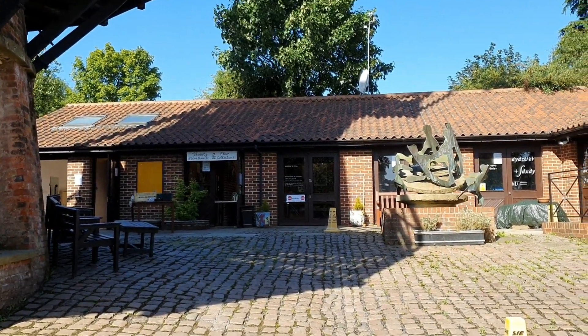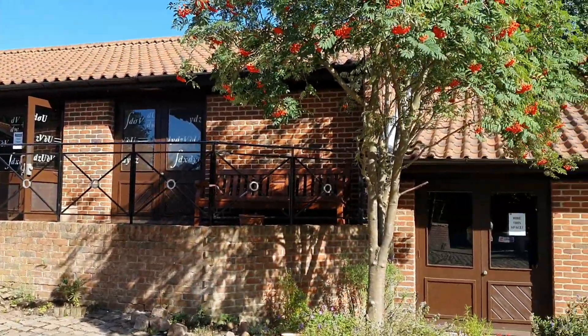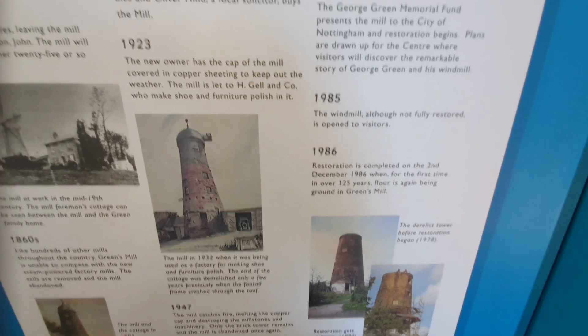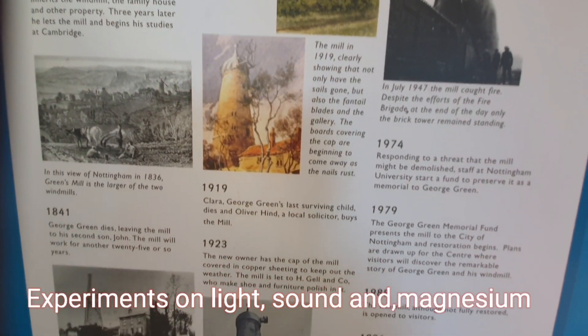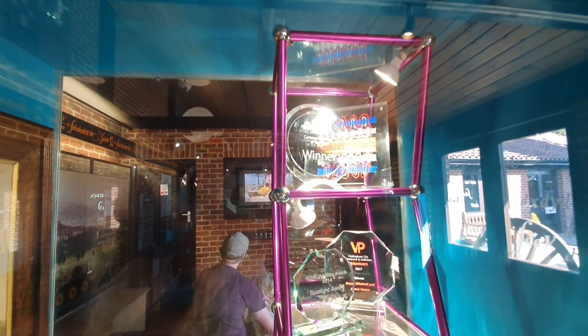There is a scientific center here. Children will really love it. Whoever wants to explore mathematics can come over here — all this light, sound, and magnetism. This is a small hands-on practice, a small experiment. They have loads of awards.